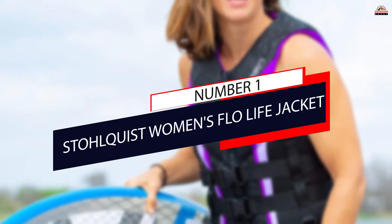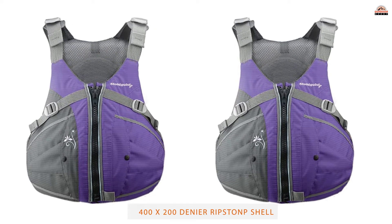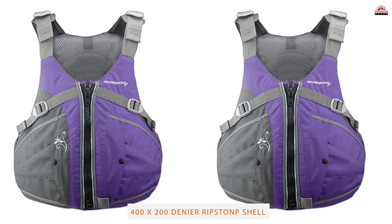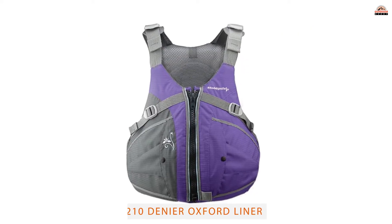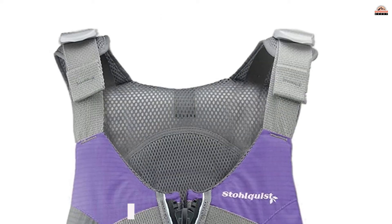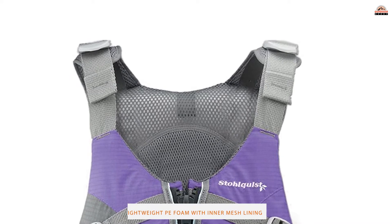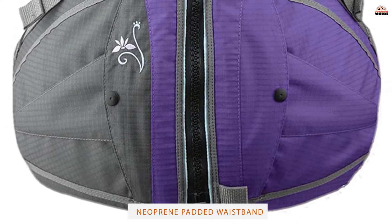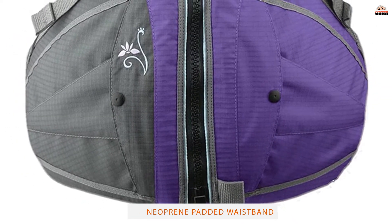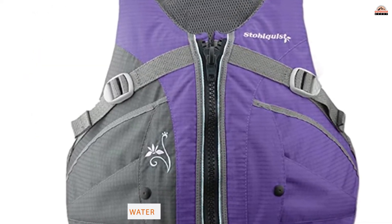Number 1: Most Popular — Stolquist Women's Flow Life Jacket. It should be no surprise that Stolquist dominates the field in women's PFD wear. The Women's Flow is a high-performance PFD with a durable ripstop shell and softer Oxford inner liner. Perfect for paddling, its high back facilitates kayak seats, while the mesh back and shoulders provide superior ventilation without compromising floatability.